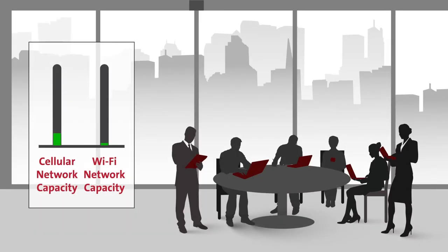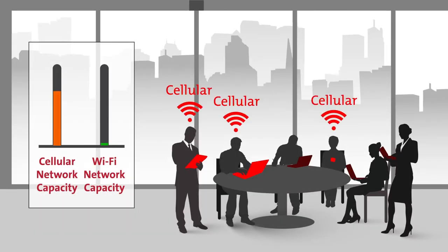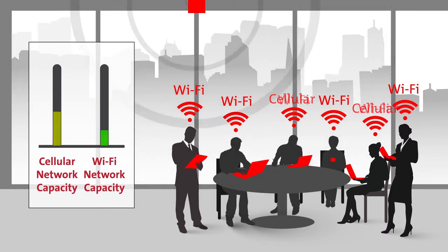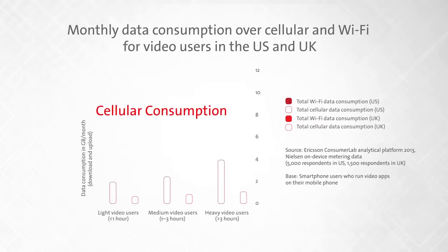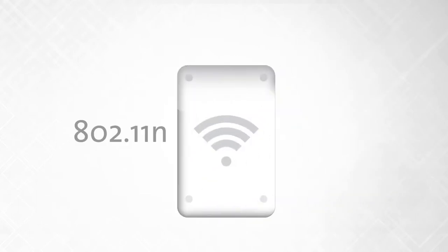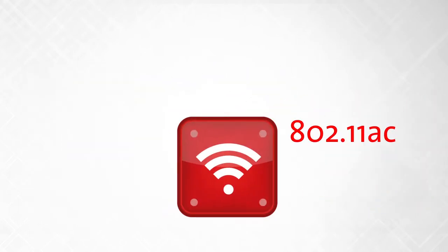The cellular network experiences constant capacity issues as the demand for data increases. High data rates enabled by the 802.11ac standard have made Wi-Fi networks the ideal cellular data offloading solution. Wi-Fi data consumption significantly outstrips cellular consumption, driving the widespread adoption of 802.11ac to meet the growing demands for data, and updating access points has become a critical step to support these data requirements.